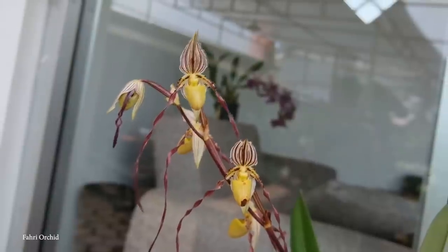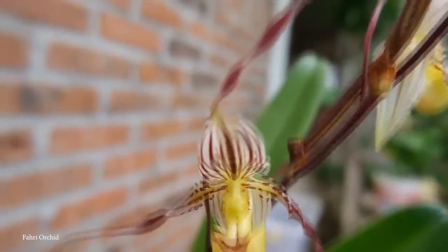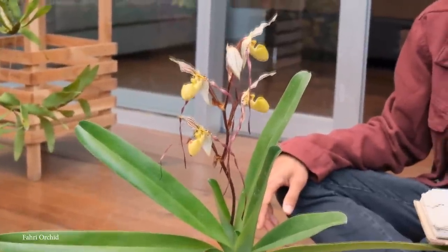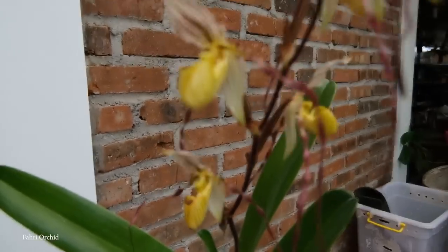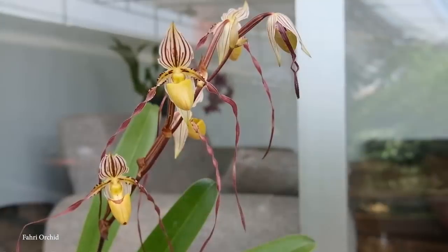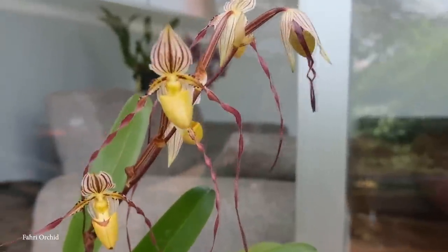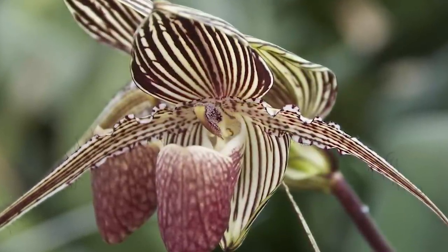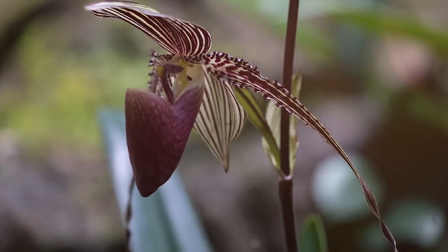Cultivating them isn't easy, as they require very specific conditions to thrive, including a well-draining medium, moderate humidity, and diffused light. Maintaining stable temperatures and avoiding extreme fluctuations is crucial for their successful growth, as is proper watering and a balanced fertilizer regimen. Due to its limited natural habitat and specialized requirements, this orchid is considered a rare and endangered species. Conservation efforts such as habitat protection and cultivation in specialized botanical gardens are crucial to preserving this stunning orchid for future generations.